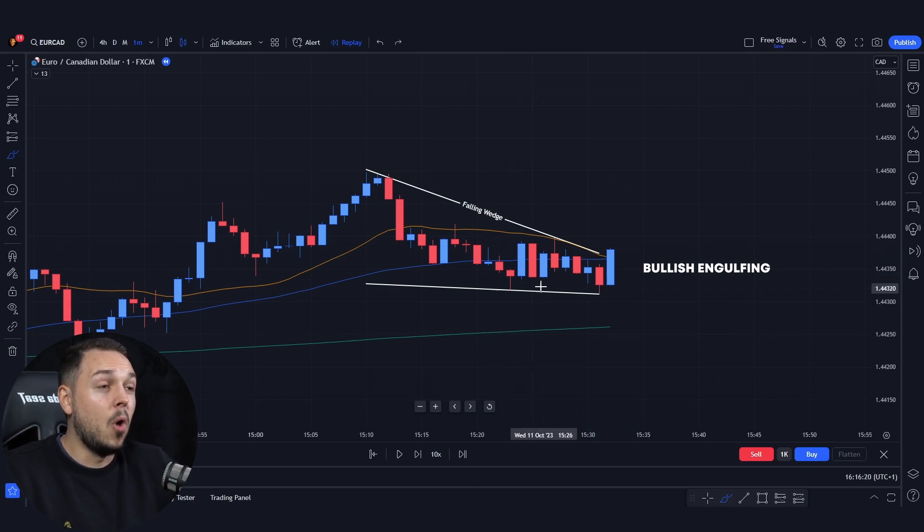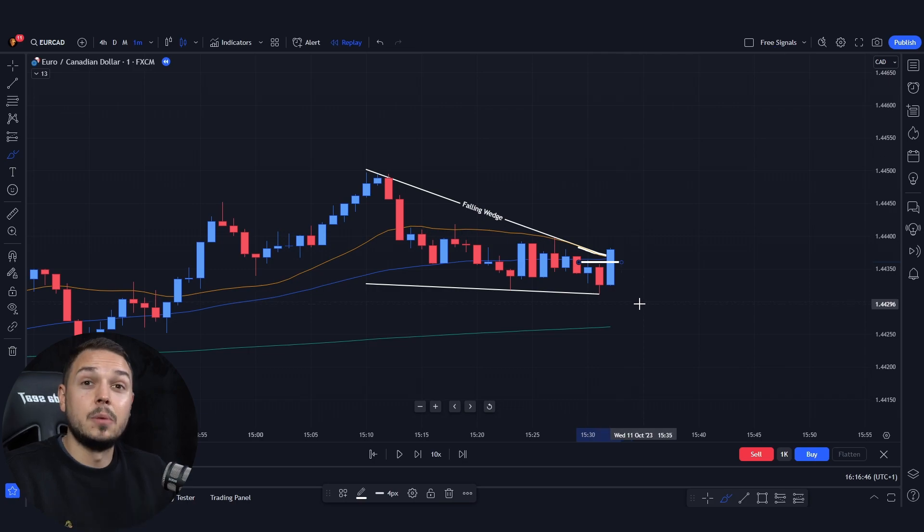A nice bullish engulfing candlestick has formed. This one-minute candlestick move is so important for your profits. First thing, it crossed the 20 and 50 moving averages, which indicates that the short-term trend has ended.